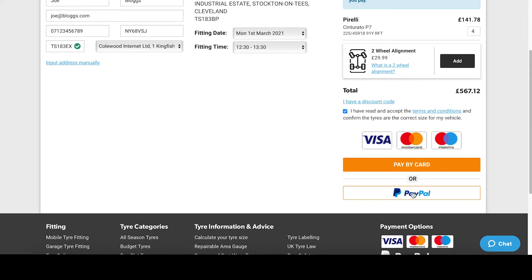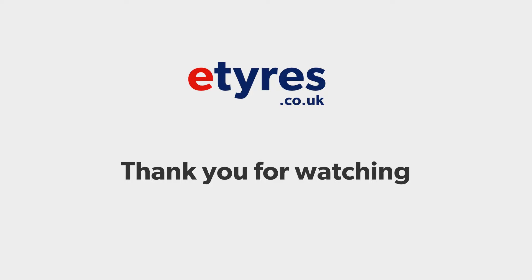After your order has completed you'll receive an email with your order details and contact information if something needs to change. Thank you for watching and drive safe.